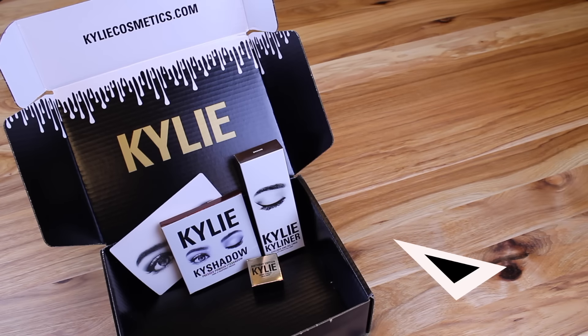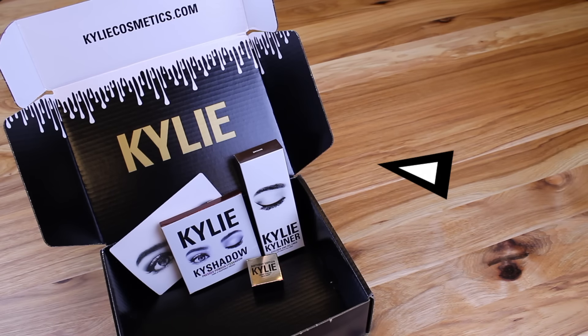If you follow Kylie Cosmetics, you are well aware of how notorious this brand is for selling out quickly online. So when a major restock was announced a couple of weeks ago, our team knew that we just had to jump on the chance to get a couple of their popular products for you guys. We'll send one lucky winner three Kylie Cosmetics products in this branded box.